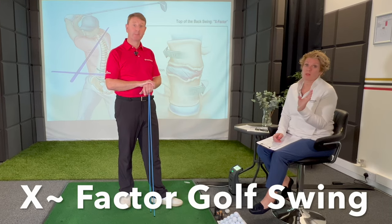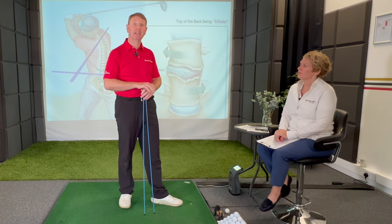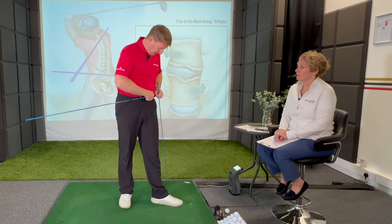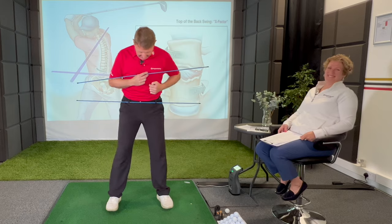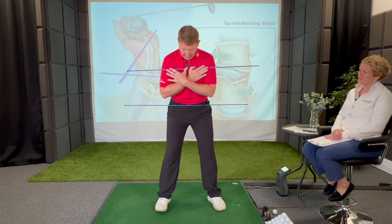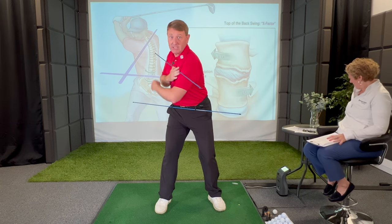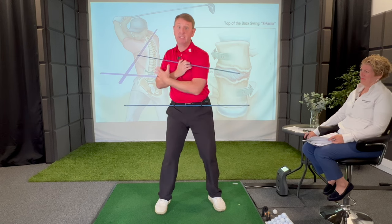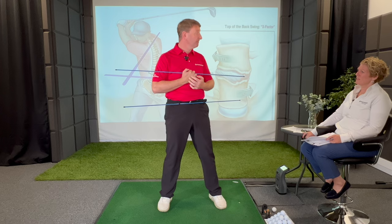The first swing to show is called the X-factor. We're going to use these props as a tool to help you understand exactly what it is — and more importantly, maybe to avoid it. So if I set up here, the X-factor is about minimum hip turn and maximum shoulder turn. As I try to resist with my hips, I can really feel the strain in my lower back — the lower lumbar spine, which you can see on the graphic behind us.